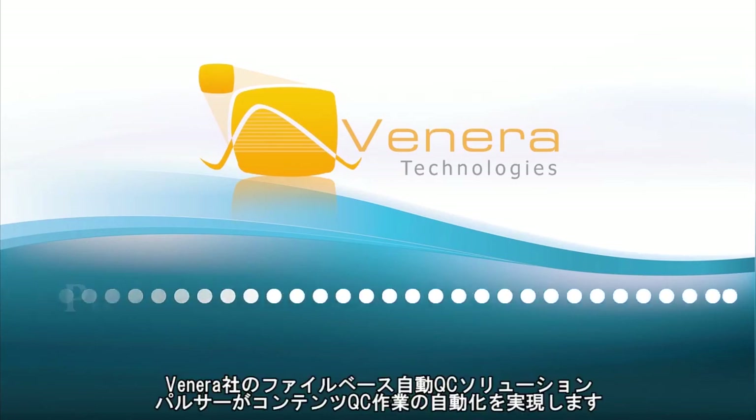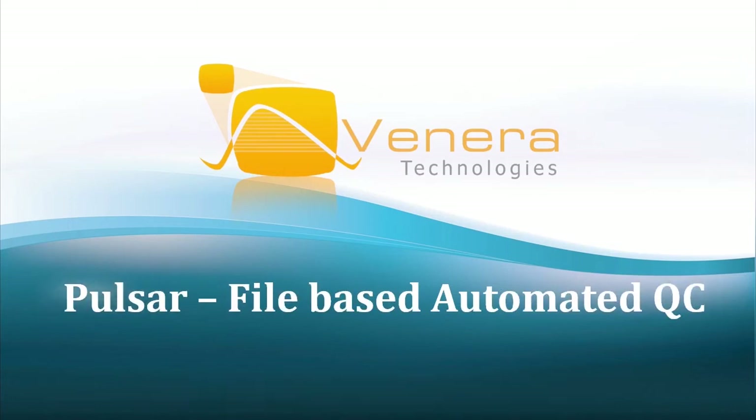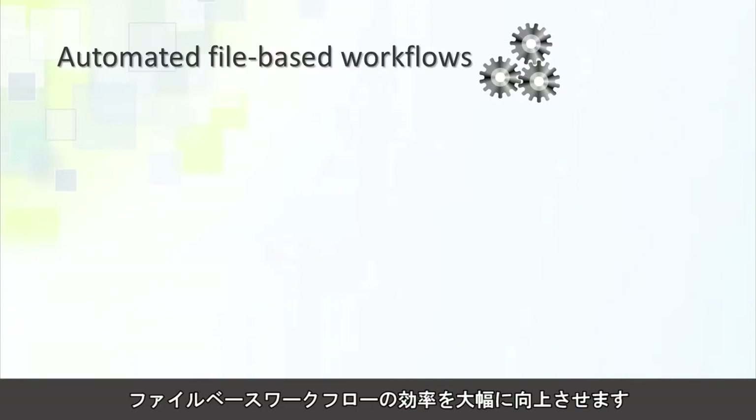Automate your content QC operations with Venera's award-winning Pulsar file-based automated QC solution. Pulsar helps you significantly improve the efficiency of your file-based workflows by automating your content QC operations.